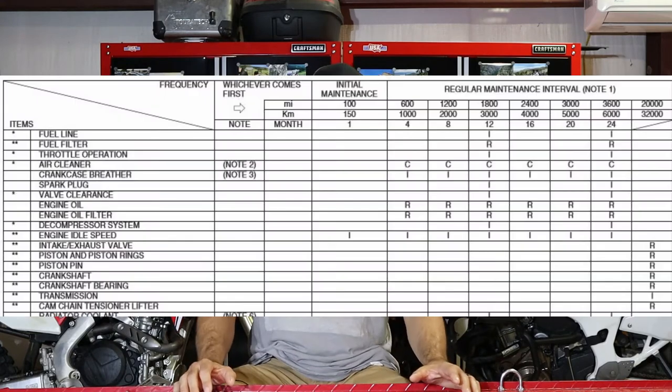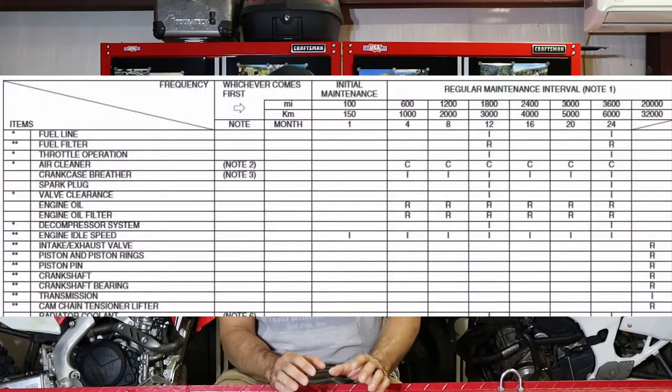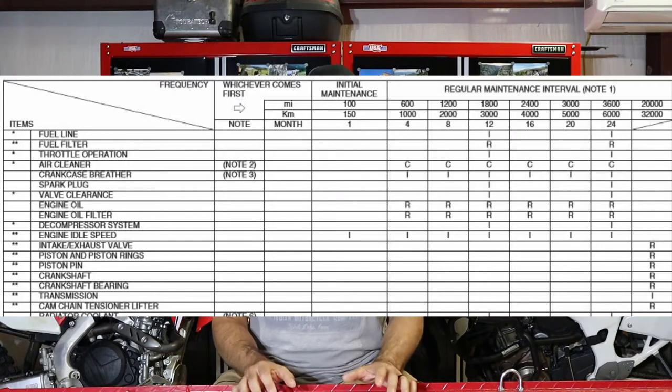Also, there are 1,800-mile intervals on the valve checks — every 1,800 miles, or every three oil changes, you're looking at the valves. And then, according to the manual, at 20,000 miles you're looking at a top-end rebuild, which includes the piston, the rings, and several other things. You need to know that going in. This is a high-maintenance, high-performance machine, whereas the 250L is more of a tractor — it's going to go forever and you really don't have to do anything to it.